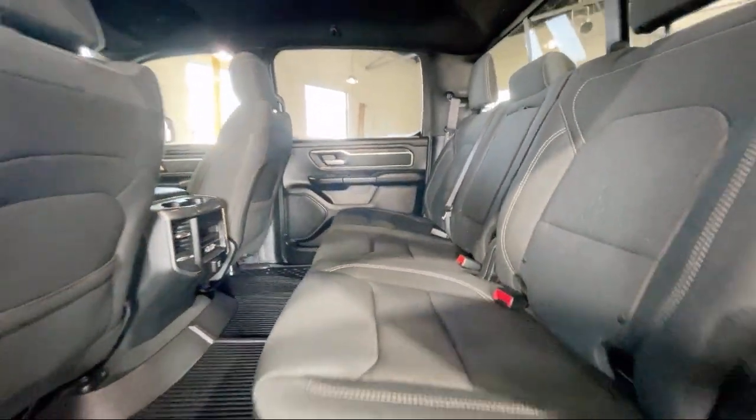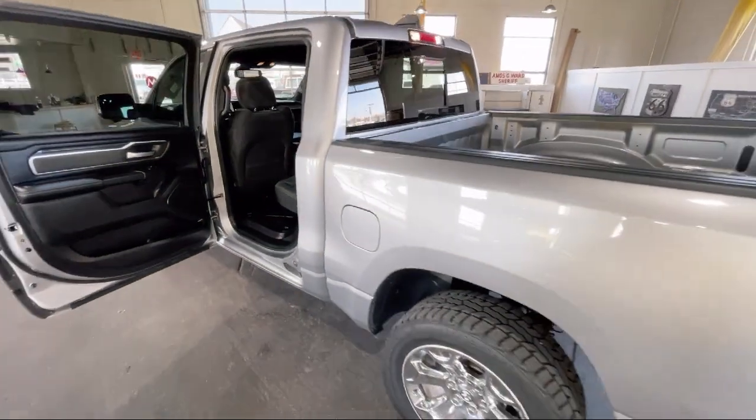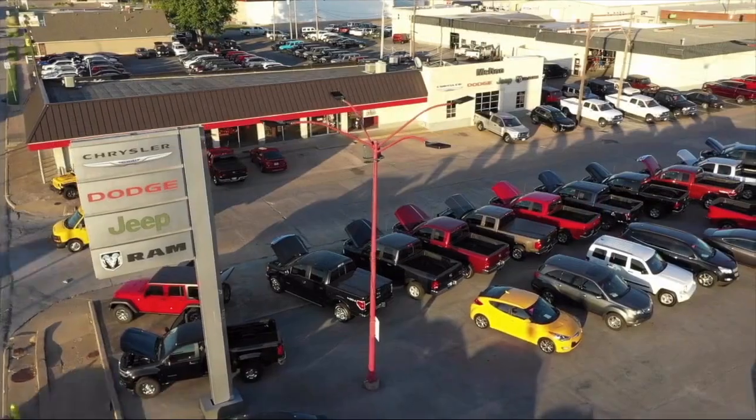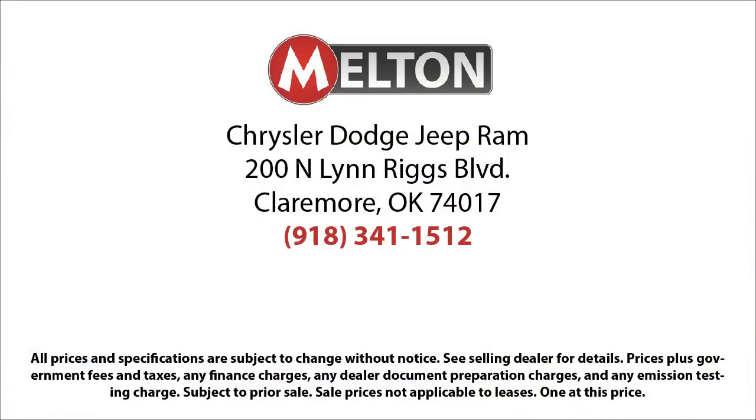We have earned the coveted J.D. Power Customer First Award for Excellence, and have won the Customer Satisfaction Award for Oklahoma three years running. Come see why our customers say, I drive Melton.